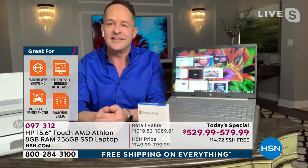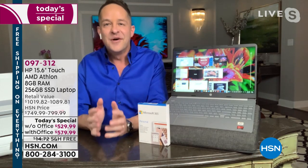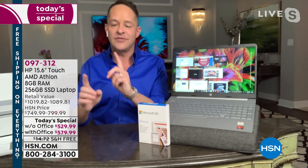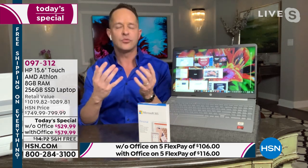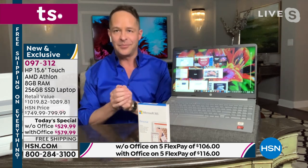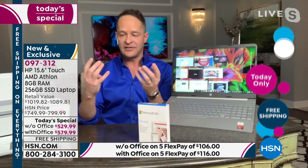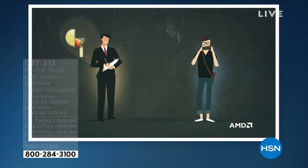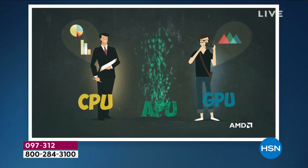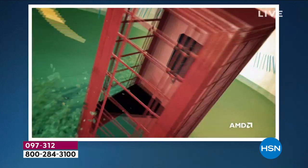Here's something a little technical but interesting: most computers have two different chips — a central processor and a graphics processor. This computer uses what's called an APU — an Accelerated Processing Unit. The central processor and graphics processor are interlaced into one chip. It's one of the things that makes this a cannot-miss today's special tonight.